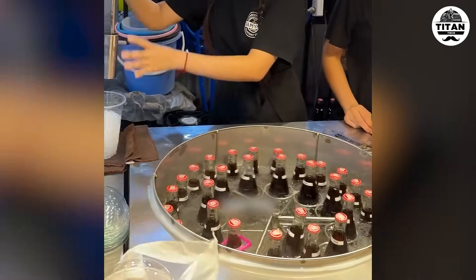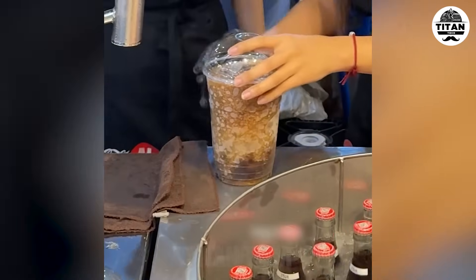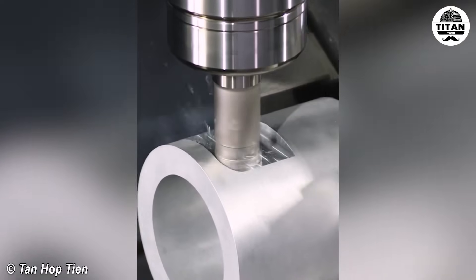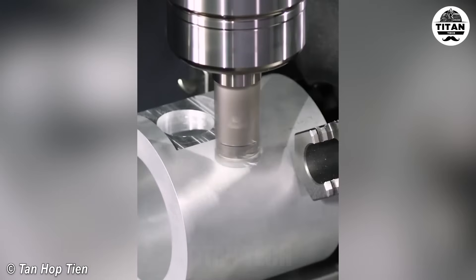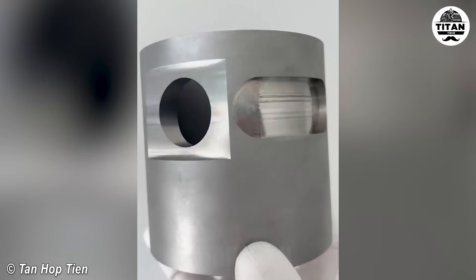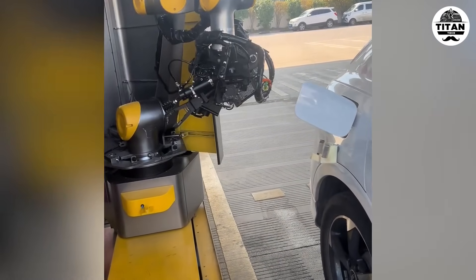It's a summer life hack. Why even bother with traditional end mills after seeing this? This is both smart and convenient — imagine this at every gas station.